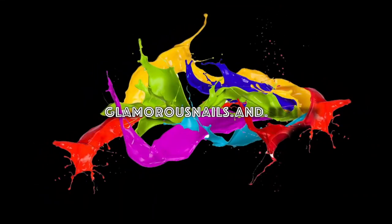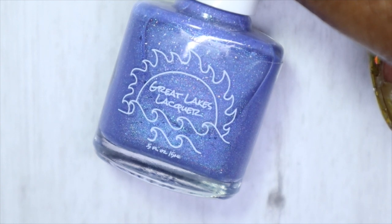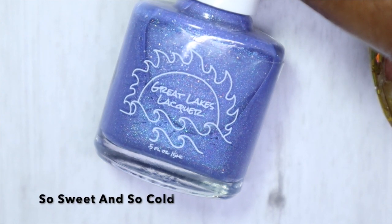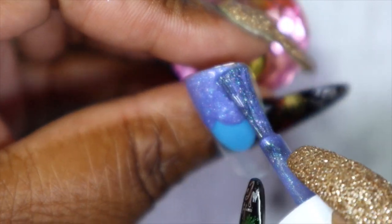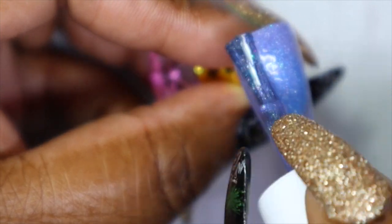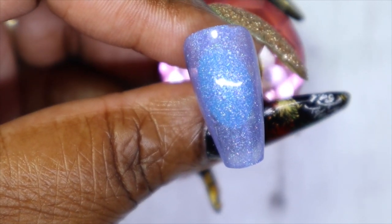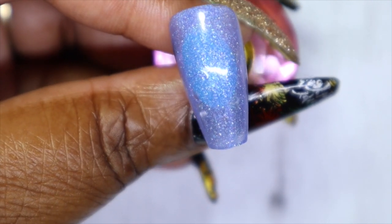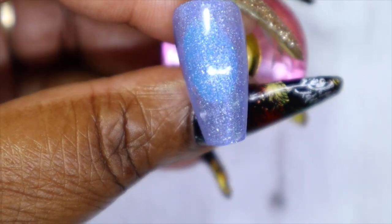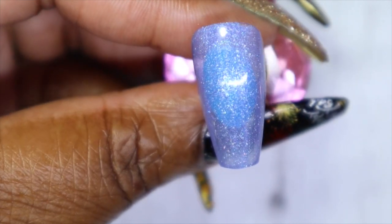The first polish I'll be starting off with is by a brand called Great Lakes Lacquer, and this is called 'So Sweet and So Cold.' This is a light lilac base linear holographic polish with hollow micro flakes and a blue, purple, aqua, and green shimmer. Such a beautiful polish. Because it is a sheer shade, I will be going in with a second coat.